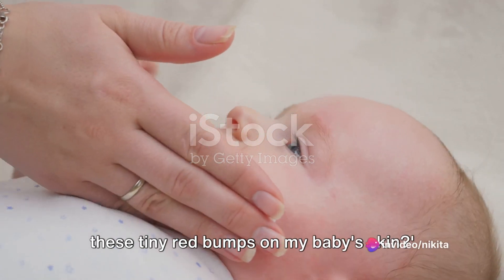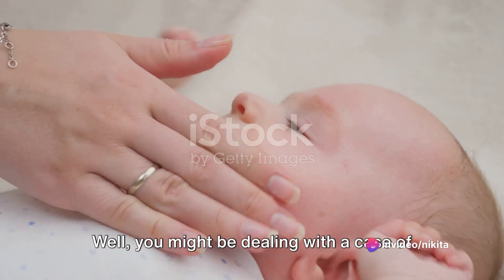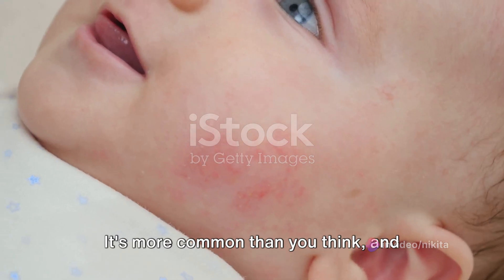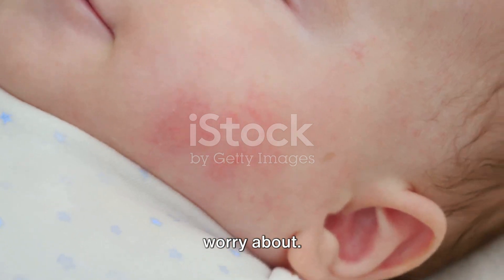Ever find yourself wondering what are these tiny red bumps on my baby's skin? You might be dealing with a case of infant acne. It's more common than you think, and thankfully, it's typically nothing to worry about.